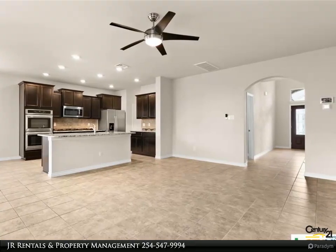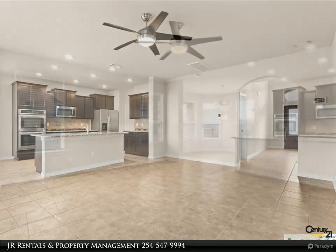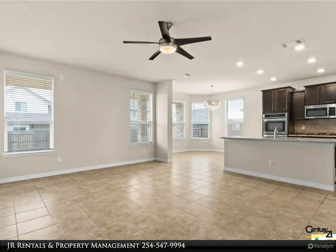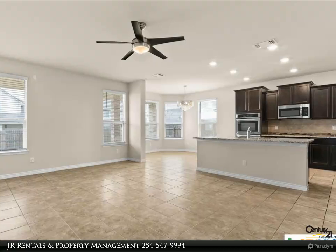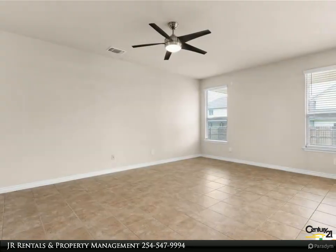Don't miss the opportunity to make this dream home yours. For more information, review the details below or contact Junior Rentals and Property Management at 254-547-9999-4.